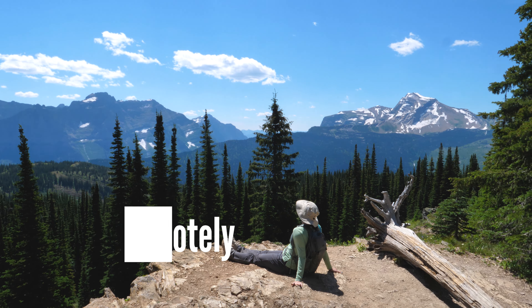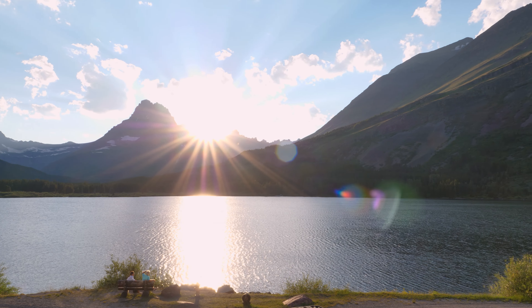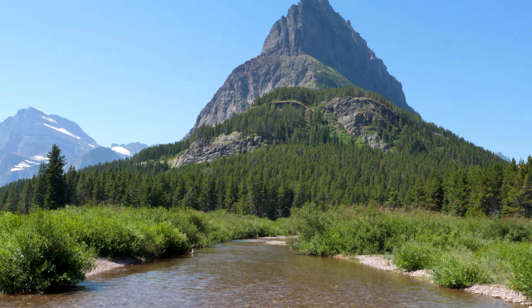First, let's cover where Glacier National Park is located. The park is located in the northwestern region of Montana, near the Canadian border. The nearest towns to the park are Kalispell, Whitefish, and Babb. Kalispell is home to the region's primary airport, which makes it the best jumping-off point for visitors outside of driving distance.